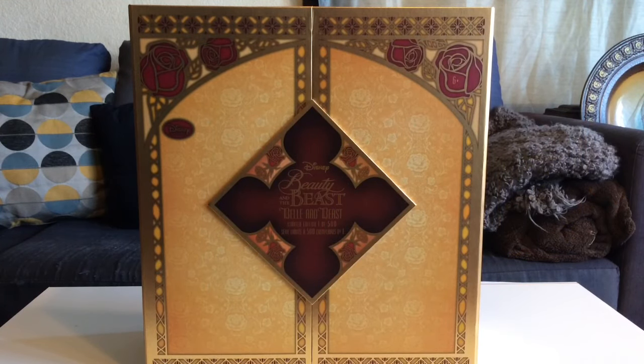Hey everyone, this is just a quick review of the Beauty and the Beast platinum set from 2016. It's a limited edition, one of 500, and I've gotten a few requests to show a little bit more about the platinum set. If you guys have questions you can just let me know.